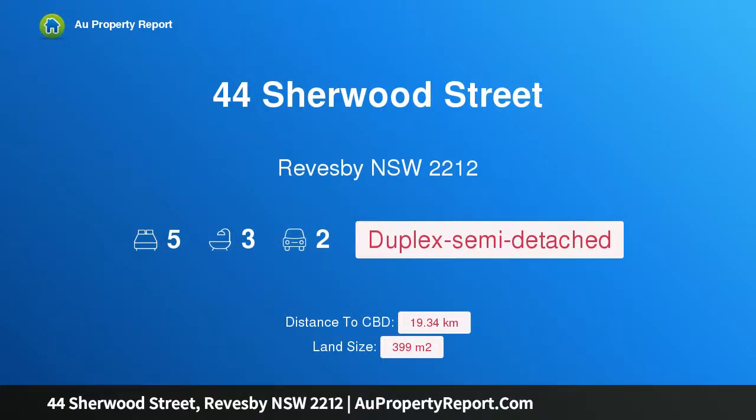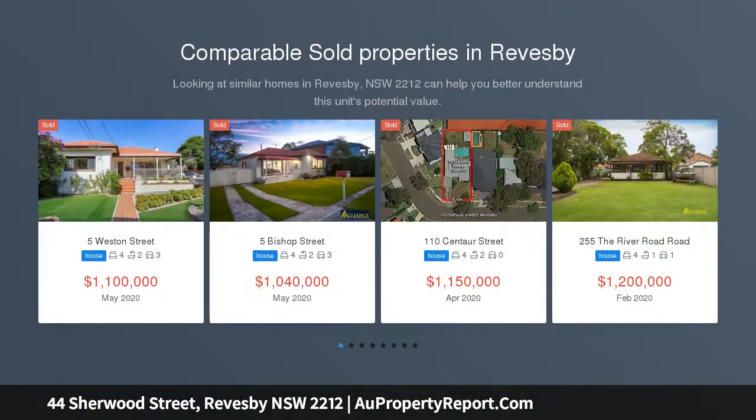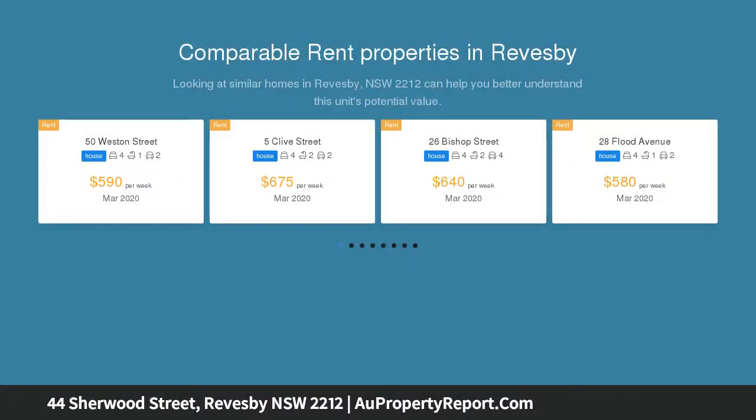I am glad to introduce property 44 Sherwood Street, Reevesby, New South Wales 2212. A rare find when quality meets comfort, set in a sought-after location on approximately 400 sqm. This architecturally designed build offers more than just comfort and convenience, but a spacious and modern perspective that favors all buyers in the market.